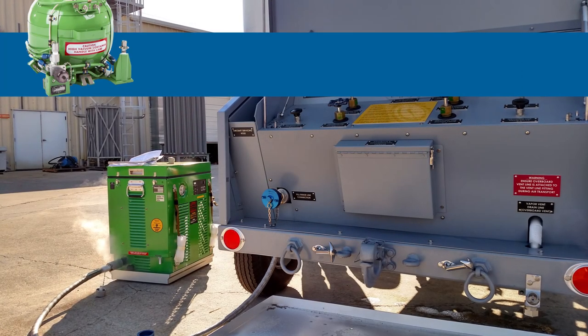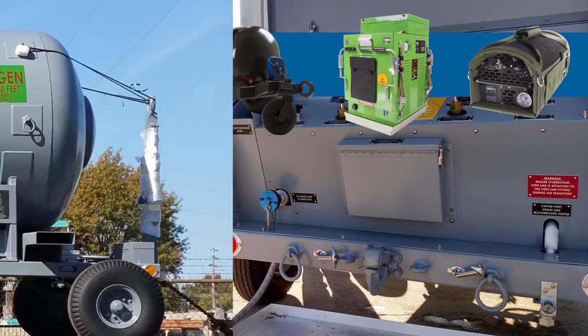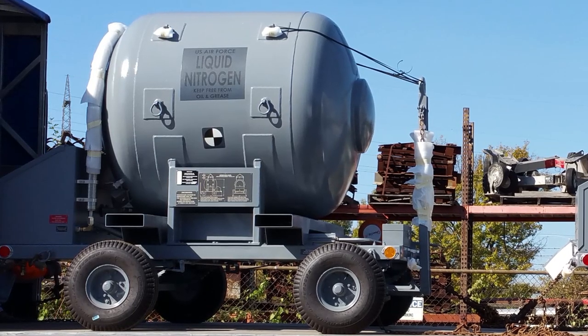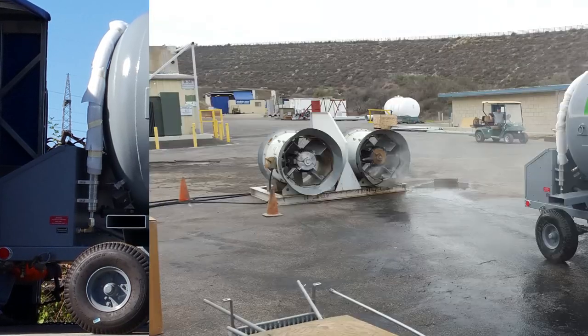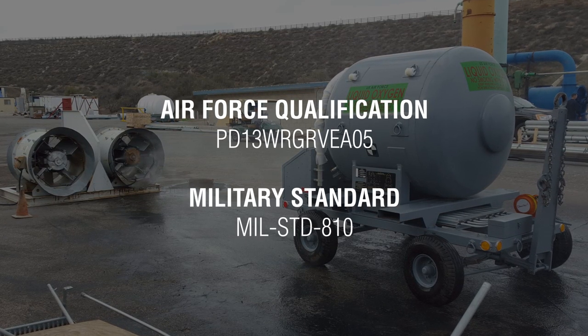The 500-gallon LOX trailer can also be used to fill Essex LOX equipment. A 500-gallon LIN trailer for the transport and storage of liquid nitrogen is also available. Both 500-gallon trailers meet Air Force qualifications and are tested to military standards.